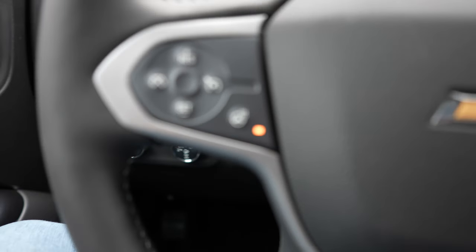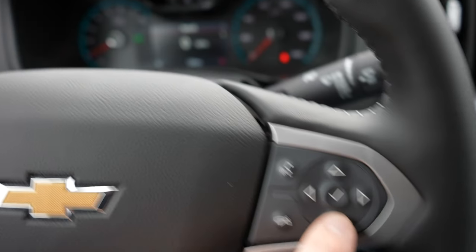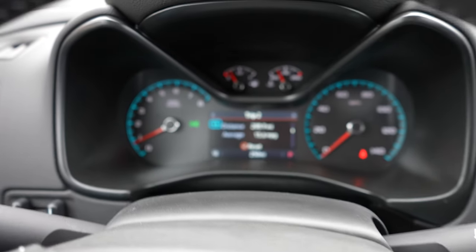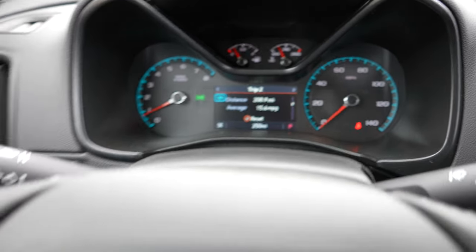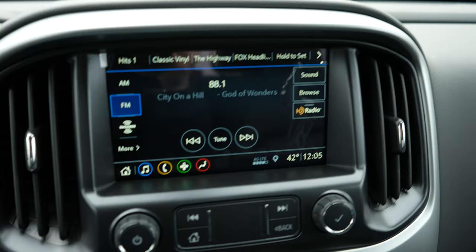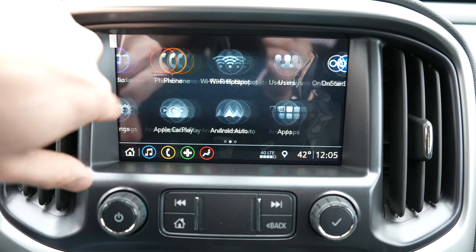On this side we have your hands-free call buttons as well as the control pad for the center LCD display. I believe this has active fuel management as well, so it will go from six cylinders to four cylinders when conditions permit. Up top we have two storage trays, and coming down to the LCD display — a beautiful minimalist-style display with Apple CarPlay and Android Auto.